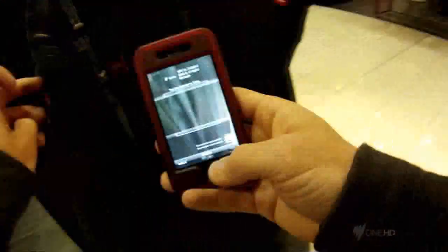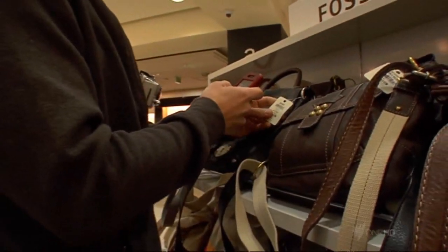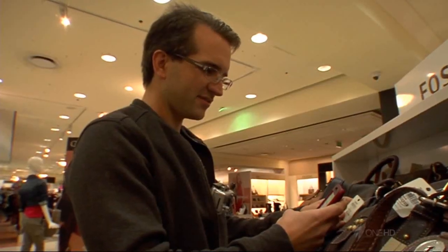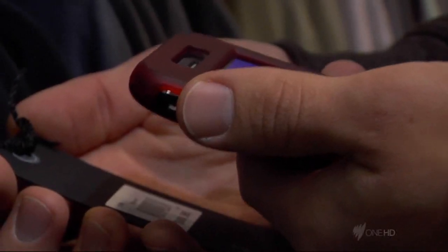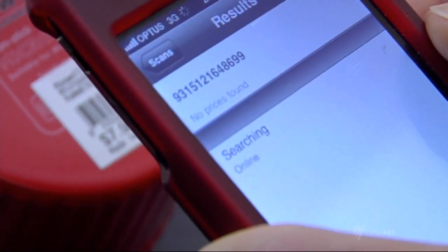I tend to shop around a lot. I'm a bit of a tightwad when it comes to spending money on things, so I like to make sure I'm getting a good bargain. There's a nice Fossil handbag — $319 here, $178 in the US. Red Laser is an app that runs on a smartphone, basically uses the camera to point at the barcode on a product, reads it, then checks with a number of online merchants to get their best prices.